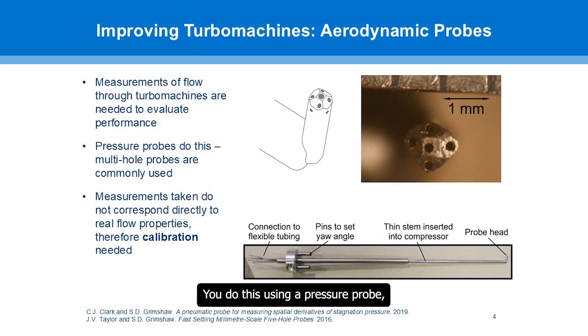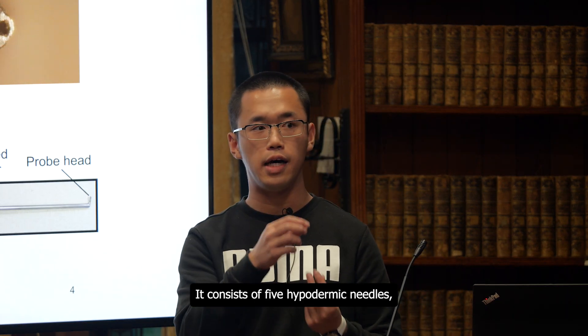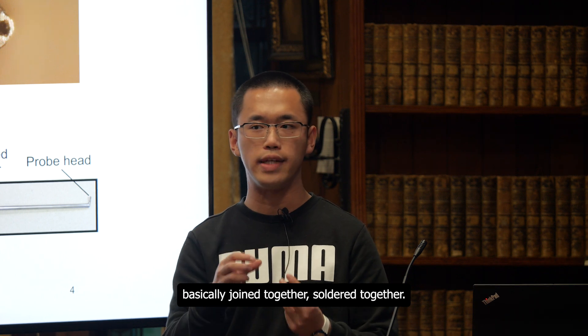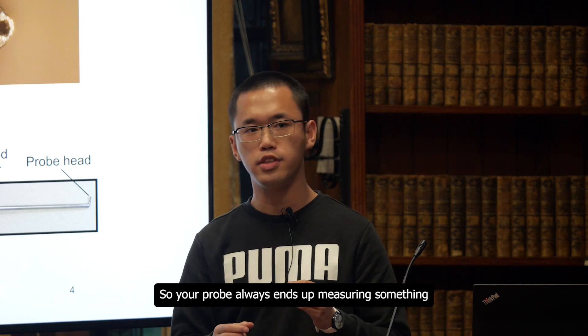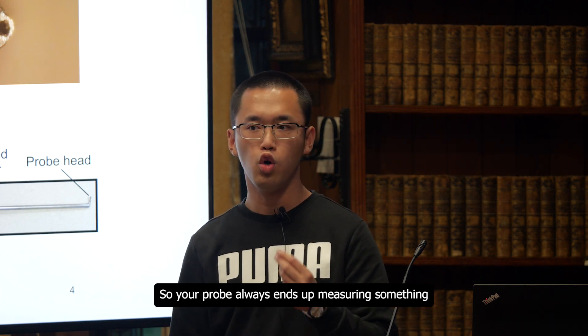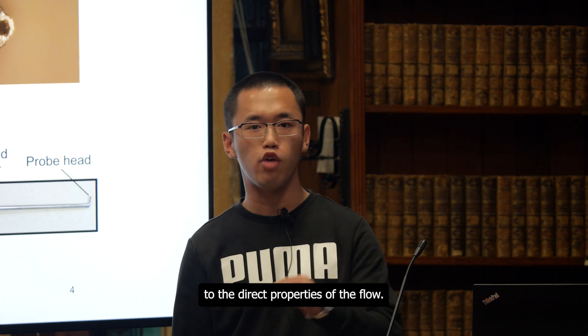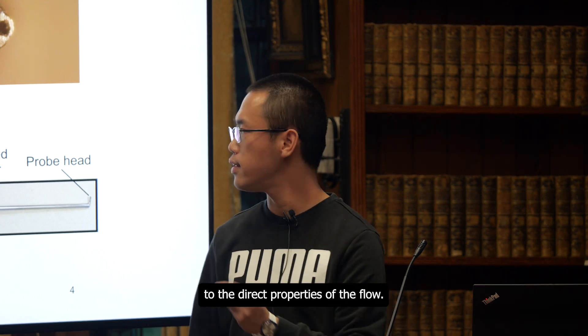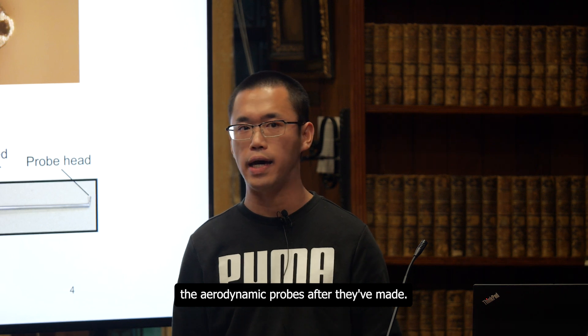You do this using a pressure probe. A commonly used one is a multi-hole probe. It consists of five hypodermic needles basically joined together, soldered together. But you can't join these five needles together perfectly, so your probe always ends up measuring something slightly different to the direct properties of the flow. That's why we need to calibrate the aerodynamic probes after they're made.